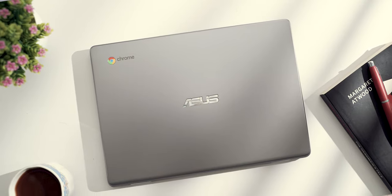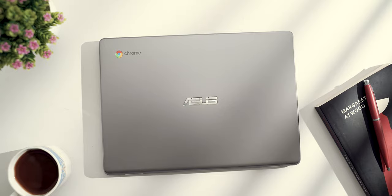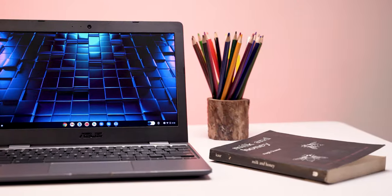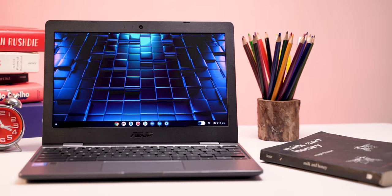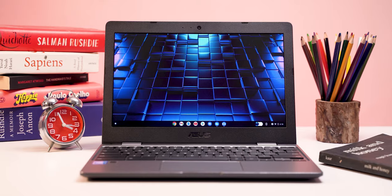Asus launched a new laptop — their Chromebook — and the price is amazing. The build quality is very good as well. Should you buy this laptop if you are a student, or if you are a parent planning to buy a laptop for your child attending school or college? How good is it? Without wasting any time, let's get started.